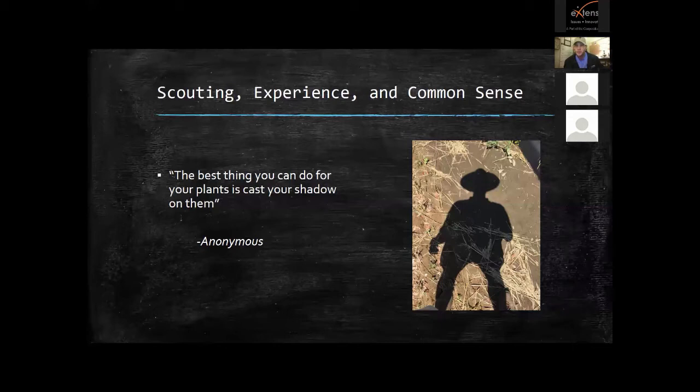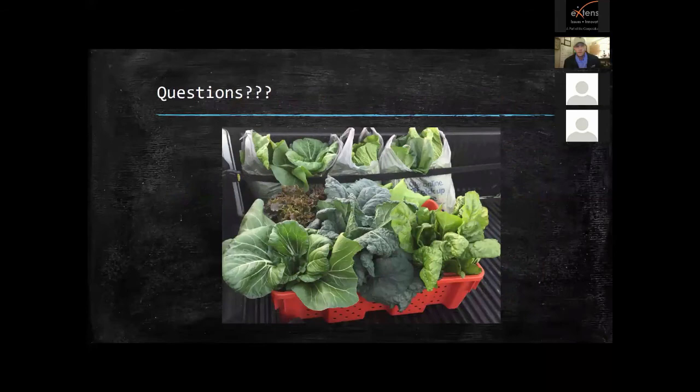I heard a quote: 'The best thing you can do for your plants is cast your shadow on them.' The more time you spend with your plants — gardening, looking for insects and diseases — the more familiar you'll be with what's hurting them and what's not, and the better you'll care for them. Spend time with them and it'll really pay off on your veggie harvest.